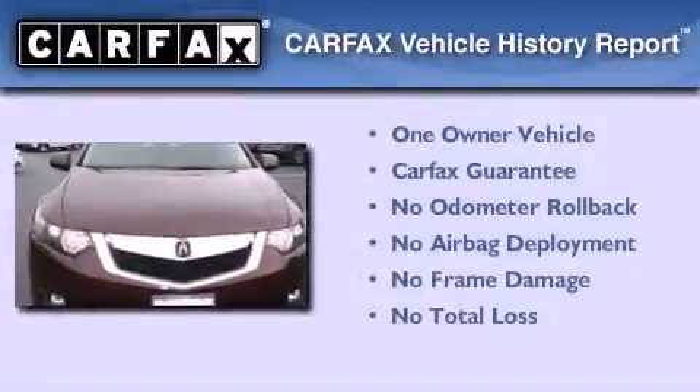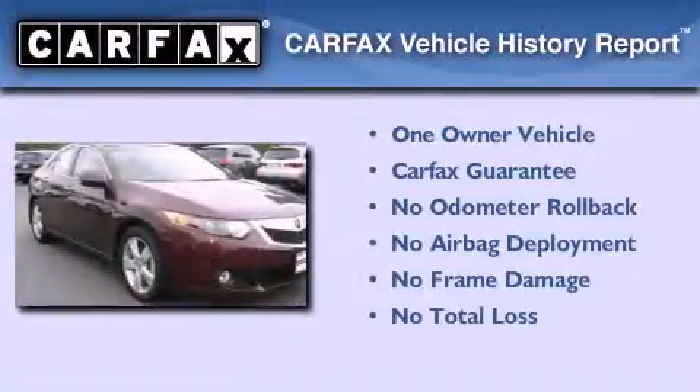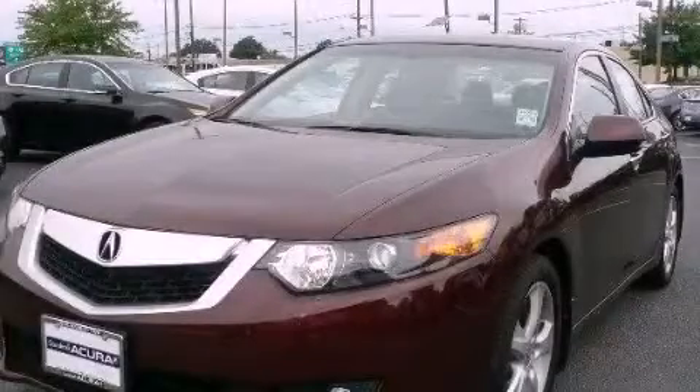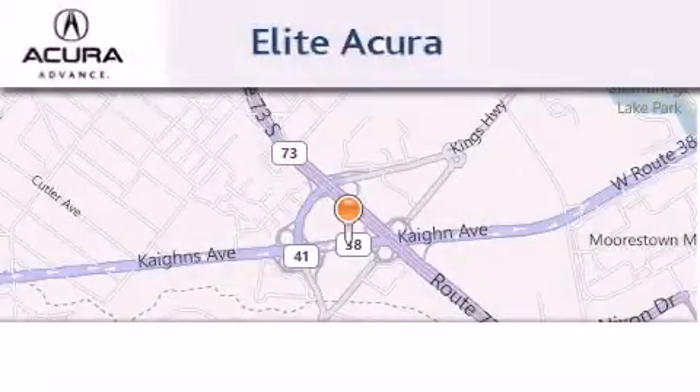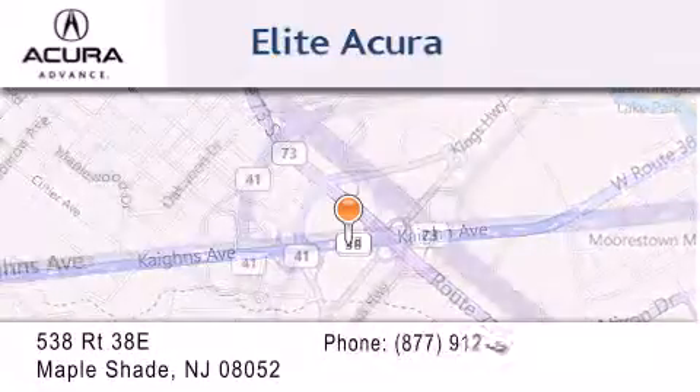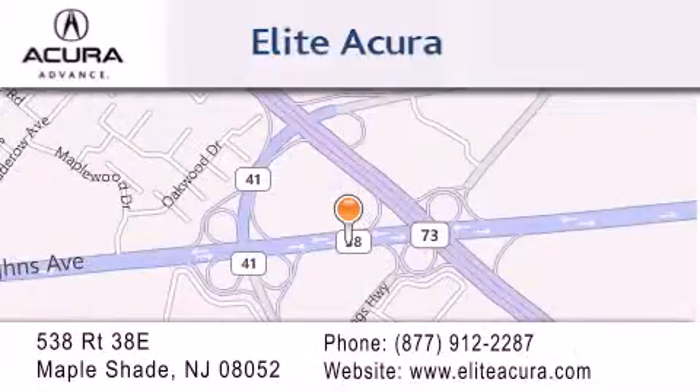This Acura has had only one owner and it qualifies for the Carfax buyback guarantee. Contact us today to arrange your test drive. Elite Acura is located at 538 Route 38E in Maple Shade. Our goal is to exceed all of your expectations to ensure that you'll return for future visits.